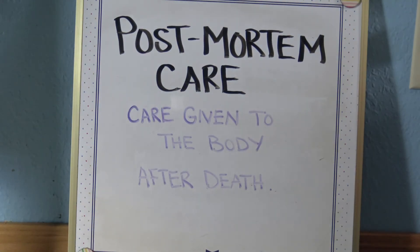Post-mortem care is care given to the body after death. It is respectful, clean, hygienic, and courteous.